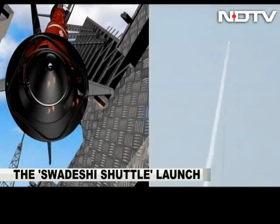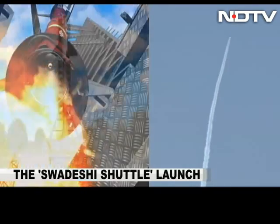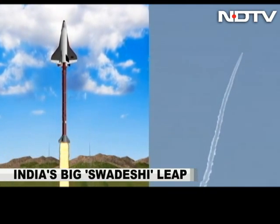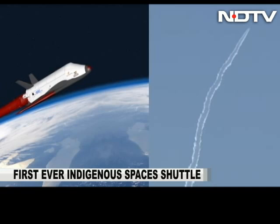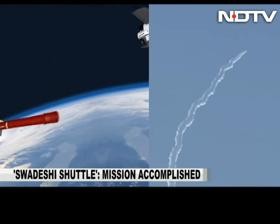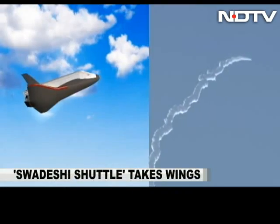This look-alike or scale model was placed atop a large rocket engine and launched vertically. The RLV was boosted to a speed of over five times that of sound. The rocket booster was then separated, and the RLV reached an altitude of about 70 km. It then flew in the atmosphere for a while over the sea before starting its descent phase.